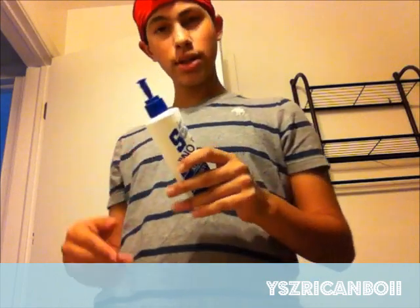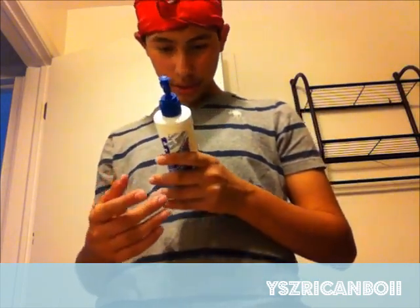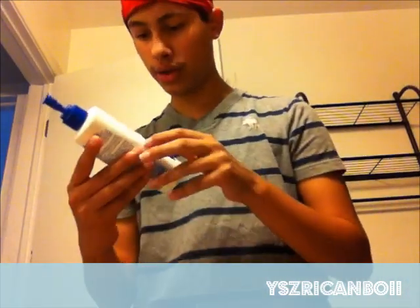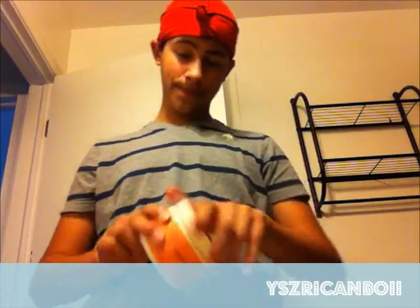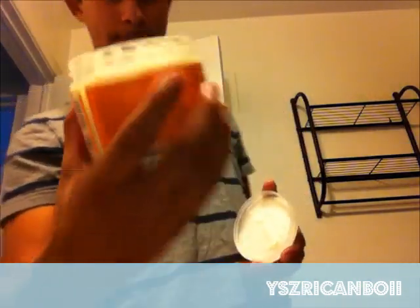S Curl is more of a liquidy product. Shea Moisture — I don't know if it's all natural or not, but it's not bad for you. It's not a kit or a texturizer; it's just a curly hair product. It has a rich creamy feeling, like a cream, and it gives you thick curls if you do it the right way.